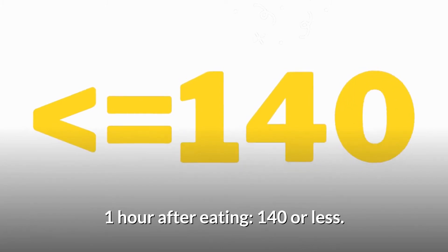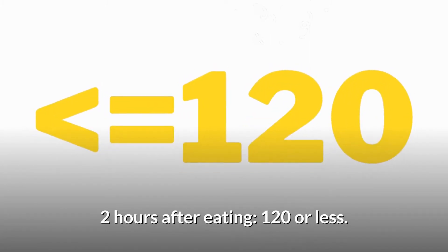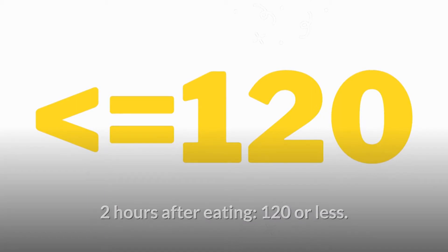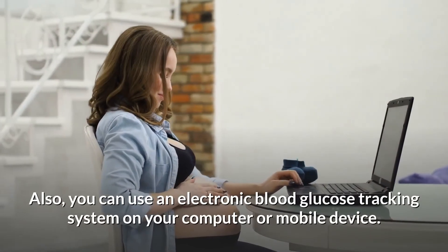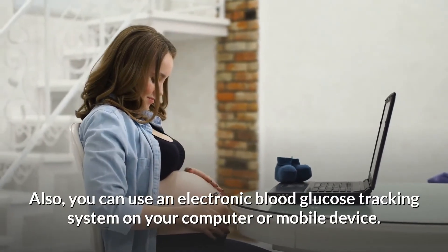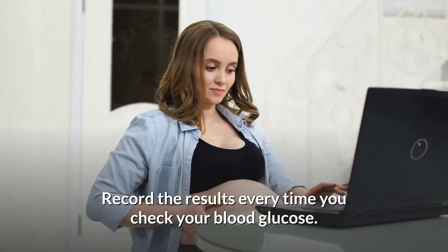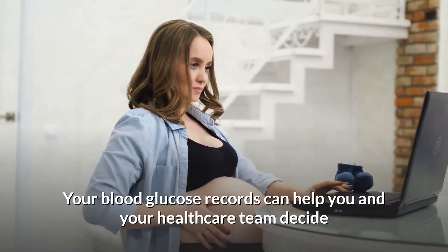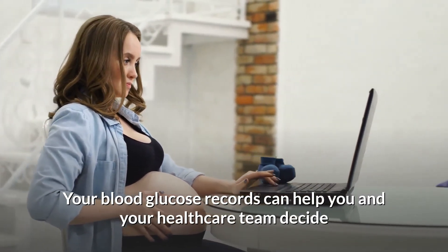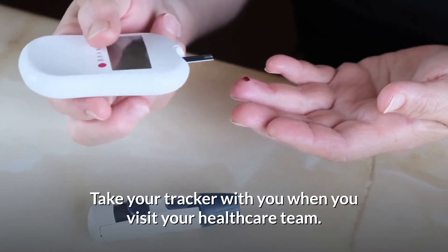Additional targets are: 1 hour after eating — 140 or less; 2 hours after eating — 120 or less. Ask your doctor what targets are right for you. You can also use an electronic blood glucose tracking system on your computer or mobile device. Record the results every time you check your blood glucose. Your blood glucose records can help you and your healthcare team decide whether your diabetes care plan is working. Take your tracker with you when you visit your healthcare team.